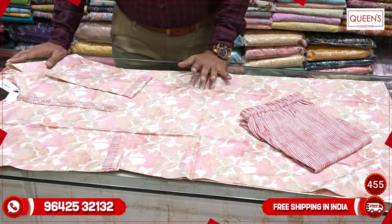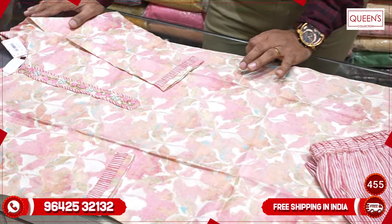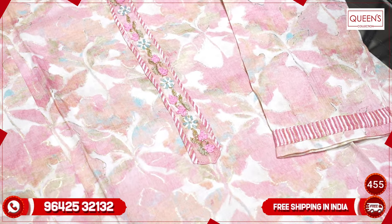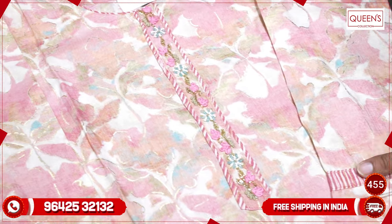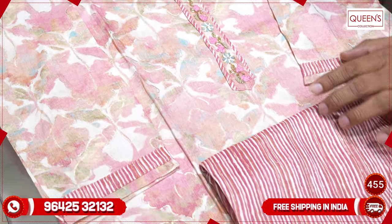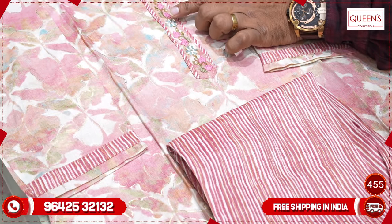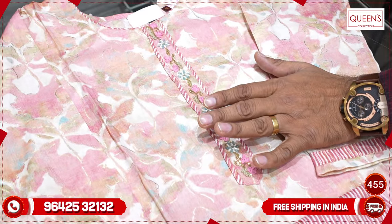We have got a combination of this first variety. It looks very simple, sober and elegant. It has a heavy quality capsule fabric with a good design pattern. The design pattern is on the bottom of the fabric. It has good handwork and very elegant work.